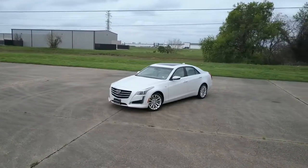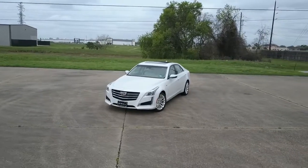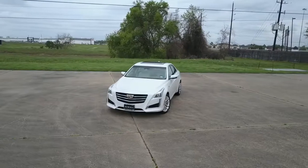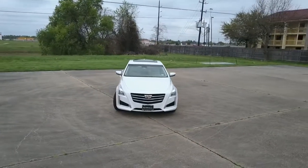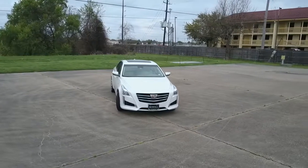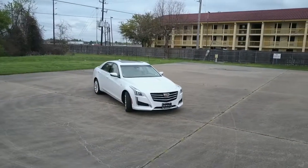Hey, what's up YouTube! I'm back — I just wanted to revisit the Cadillac CTS because I just recently purchased one and I wanted to give Cadillac the praise and accreditation they deserve for making this thing. From the sexy back to the clean lines to that mean and aggressive front grille, I want y'all to hop in here and take a ride with me as we do a little review.